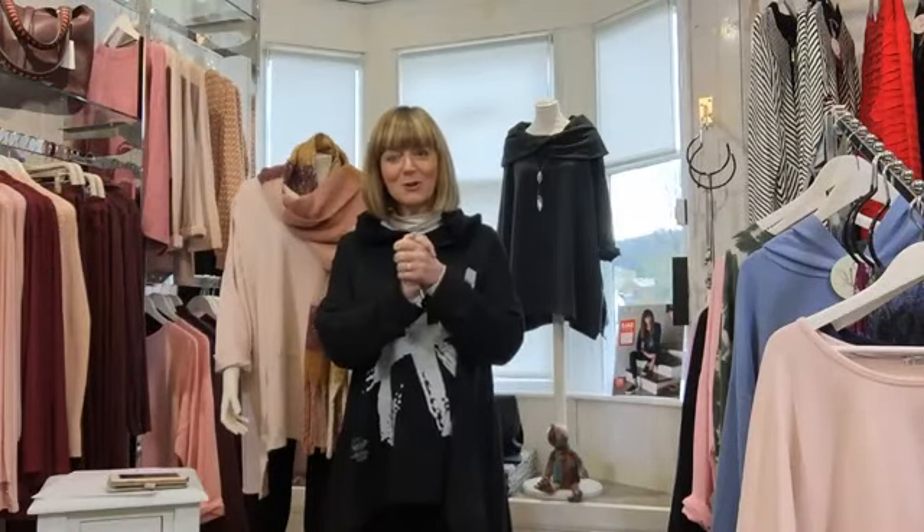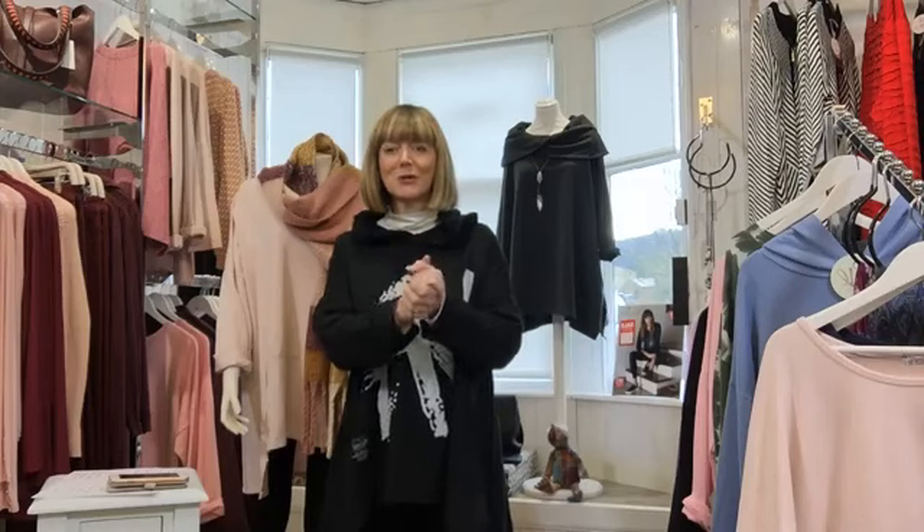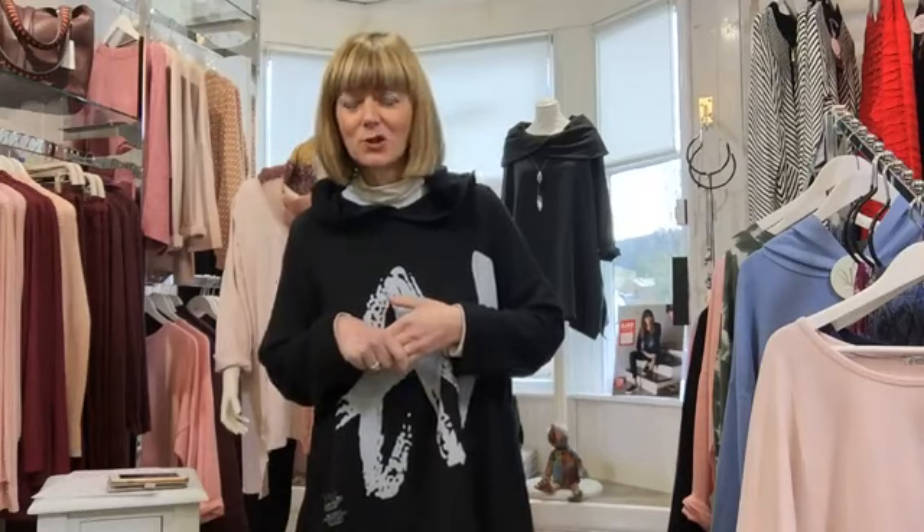Hello everybody and welcome to Chameleon Ladies Boutique here in Lam Lash on Arran. It would be really great if people could just acknowledge they can see and hear me if you're watching this live, just to make sure that I know you're there.